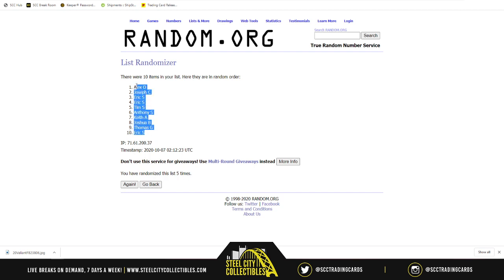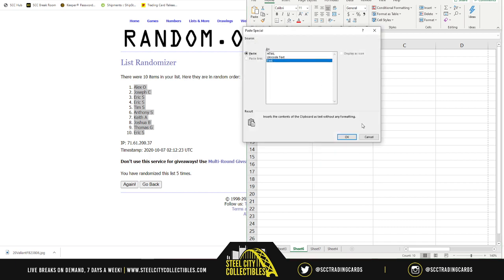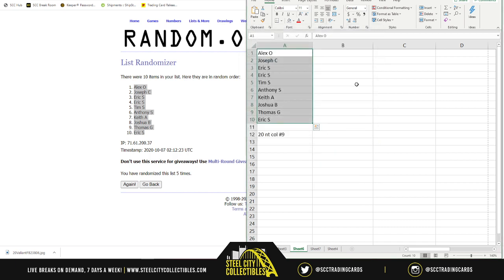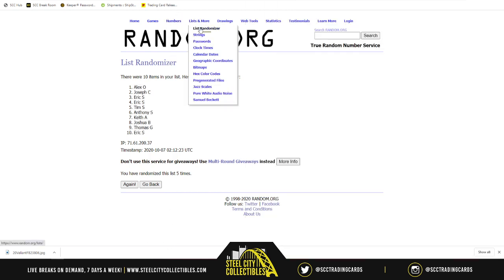Alex O on top, Eric S on bottom, everyone in between. Let's get our numbers real quick, and then I'll read the list off and we'll get started.